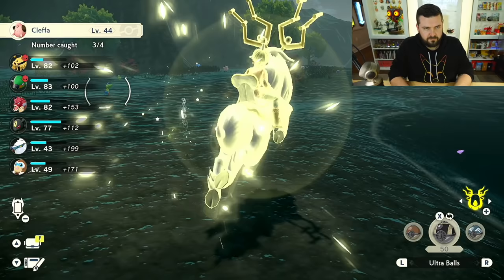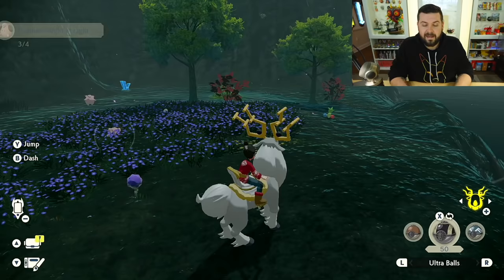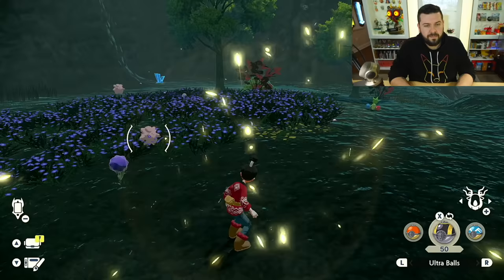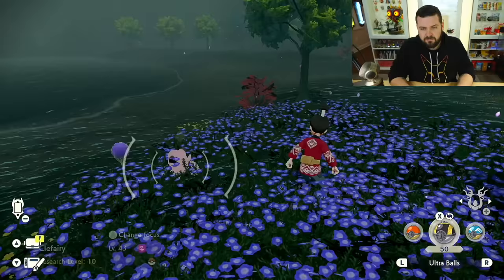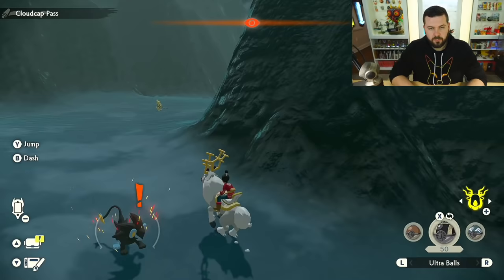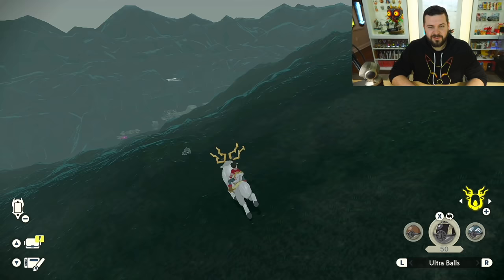Great news — after this video we're heading to the last area, the Alabaster Icelands. My next video will be the wisps of this area and probably the next area combined into one video. There's a little guy hiding in the grass — I see you blinking. Zone in number two: Elekid!